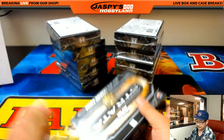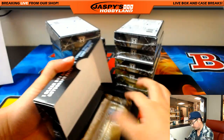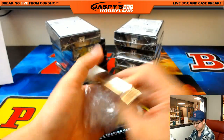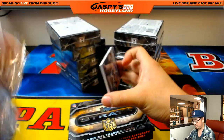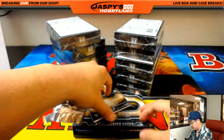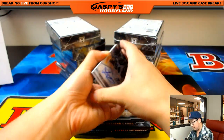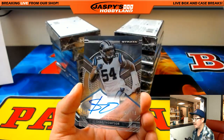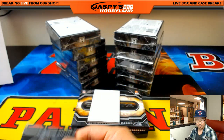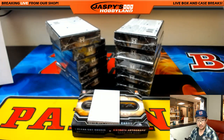Next box. Is Gurley a redemption in this? I forget. 60 out of 99, Shaq Thompson autograph for the Panthers. Adam Wilson with that one.